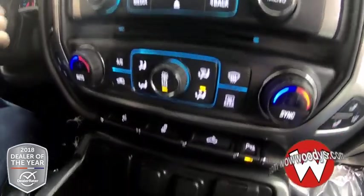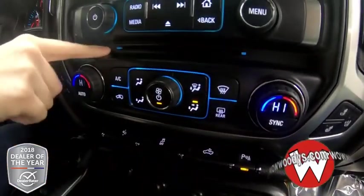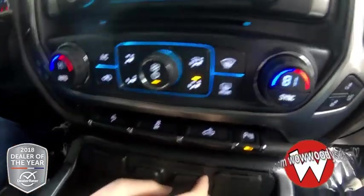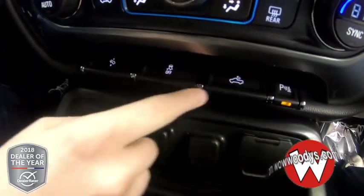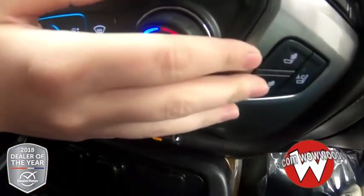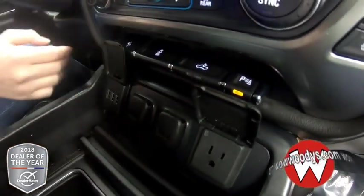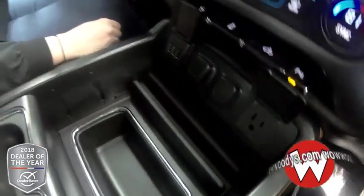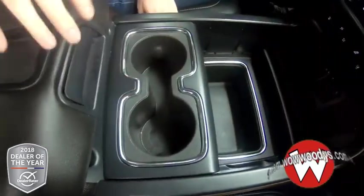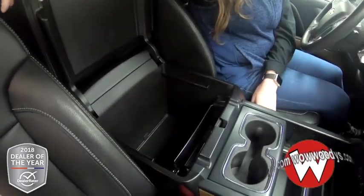Down below, you have your radio controls, CD insert, climate controls, and they are dual so you can have different settings on each side. You have your sensing system, bed light, traction control, and power pedals with your heated and cooled buttons on the side. Then you have lots of plugging-in options with a 115V outlet, 3 USB ports, and two 12V outlets. There's lots of room in the center area with two cup holders, and even more room inside your center console with an SD card reader, two USB ports, an aux port, and another 12V.